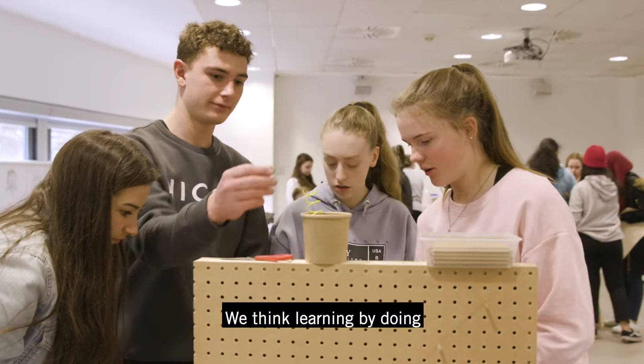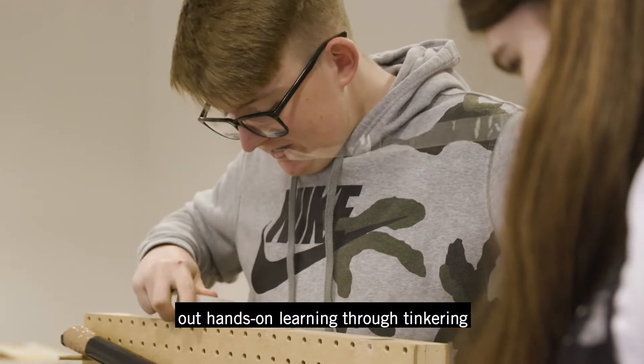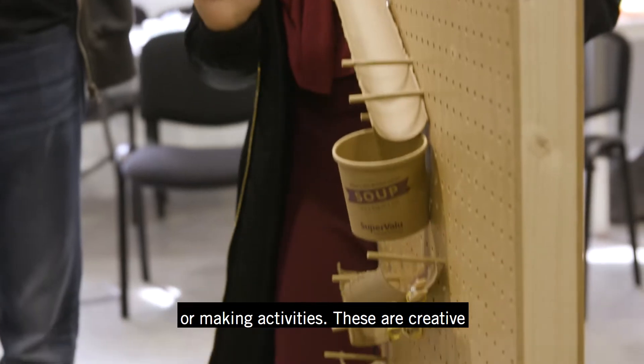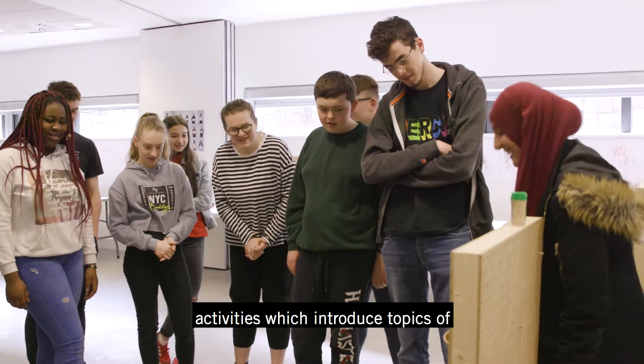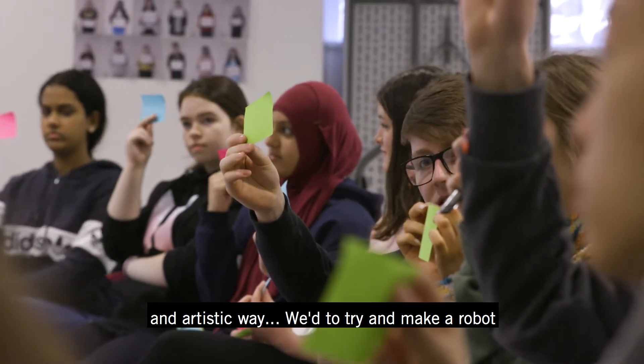We think learning by doing is really important, so during the week students will get a chance to try out hands-on learning through tinkering or making activities. These are creative activities which introduce topics of science and engineering in a hands-on and artistic way.